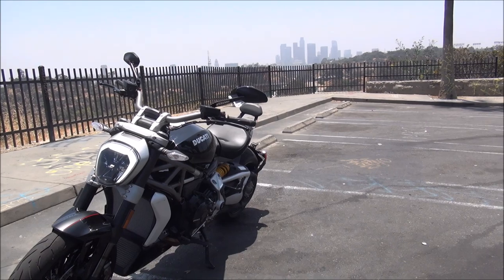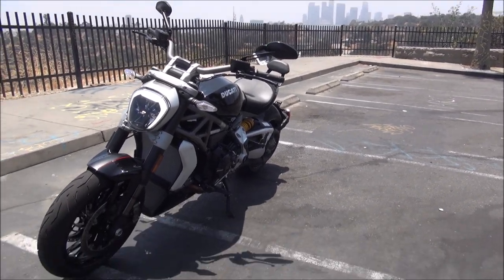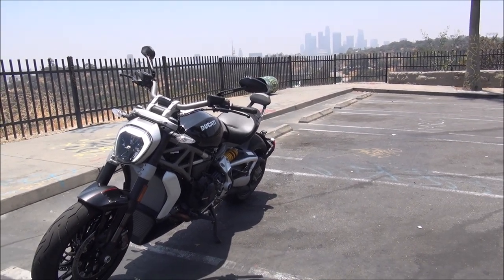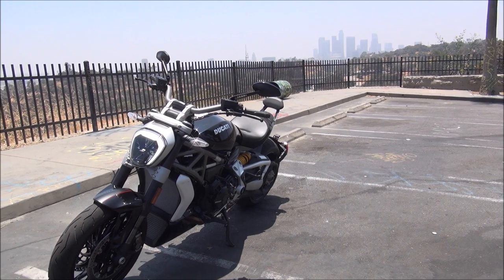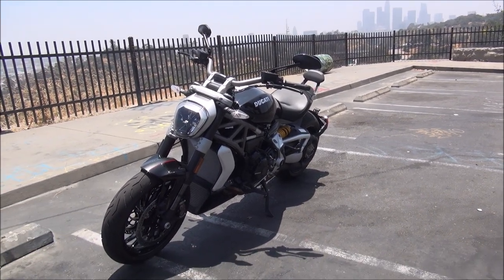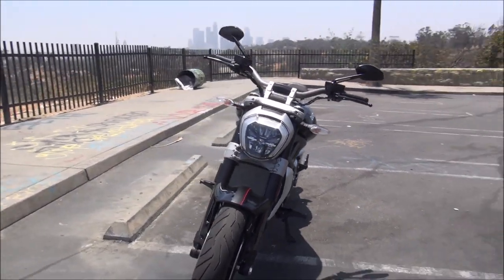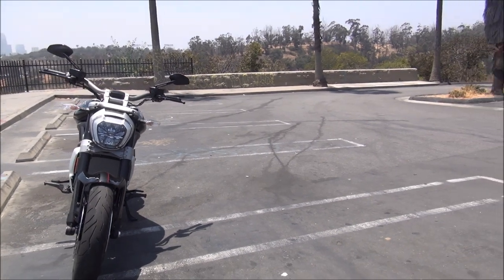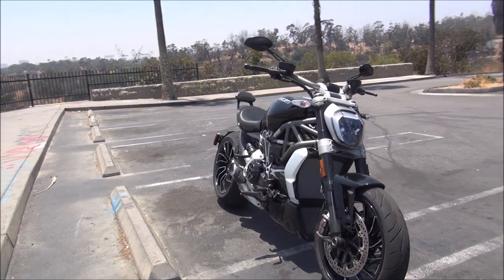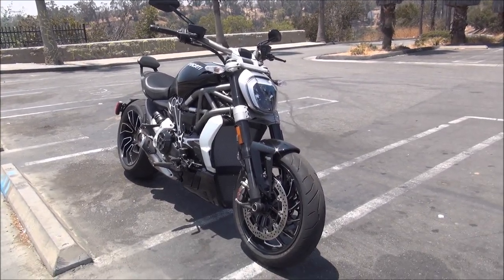These handlebars are a bit sportier than I would like — the riding position is a little more forward. You do have multiple handlebar options, so I would pick one that is even more cruiser-style and requires less lean. That's really the only complaint. It's an incredible experience. If you're considering a Harley, an Indian, a Triumph, or another cruiser, I highly recommend you check this bike out.